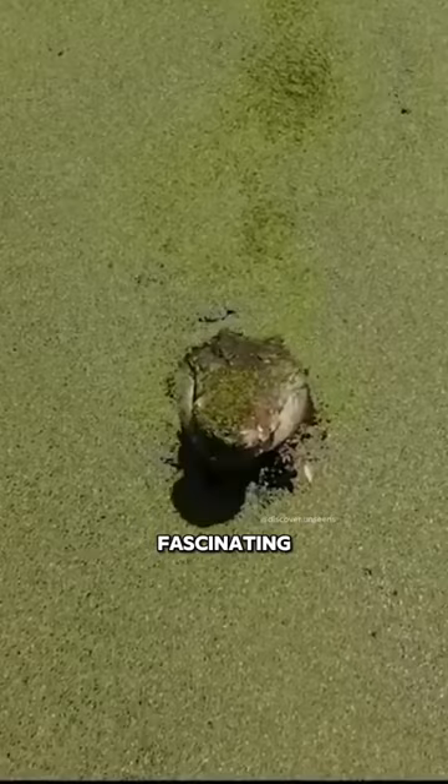It's a fascinating adaptation, showcasing nature's ability to camouflage and adapt to its surroundings. In cartoons and popular culture, crocodiles are often depicted as bright green, which might contribute to the misconception.